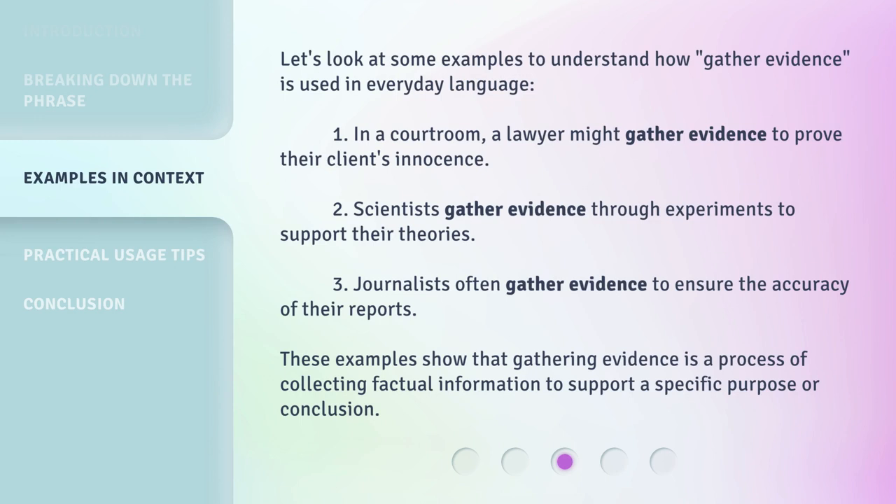Let's look at some examples to understand how 'gather evidence' is used in everyday language. First, in a courtroom, a lawyer might gather evidence to prove their client's innocence. Second, scientists gather evidence through experiments to support their theories.